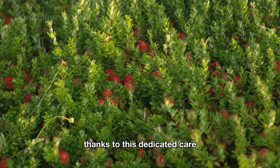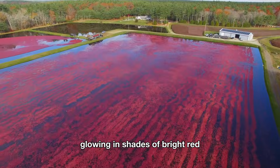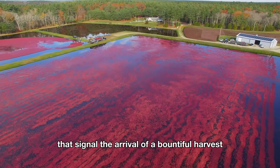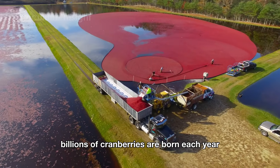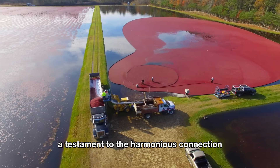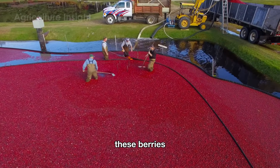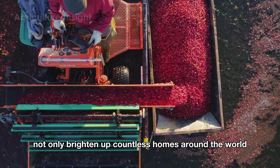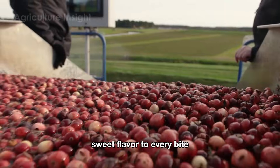Thanks to this dedicated care, the fields come alive in the fall, glowing in shades of bright red that signal the arrival of a bountiful harvest. From humble sandy soils, billions of cranberries are born each year — a testament to the harmonious connection between human effort and nature. These berries not only brighten up countless homes around the world but also bring a unique, tangy-sweet flavor to every bite.